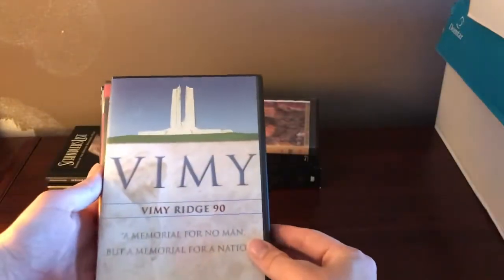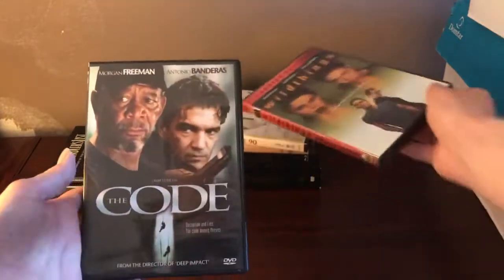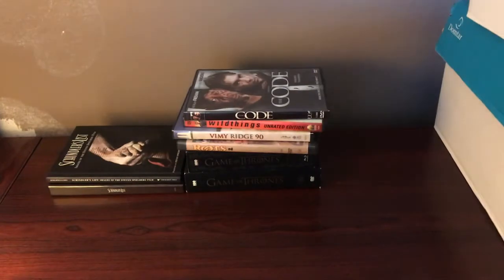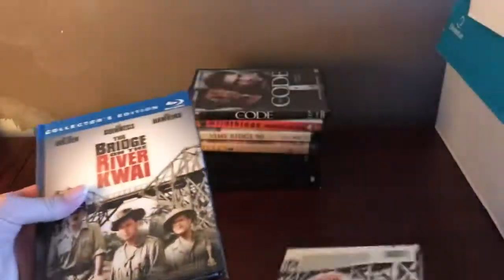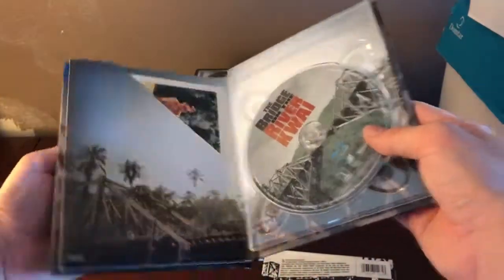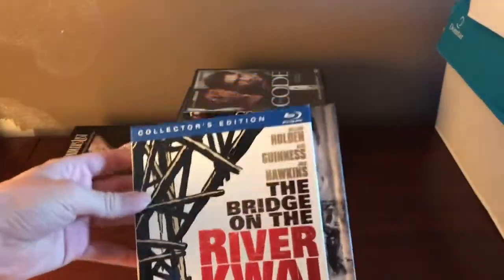We've got Roots — which looks like it fell out — Vimy Ridge 90 Memorial, Wild Things Unrated, and The Code. Not all of these are going to be complete gems, but some like — oh boy — The Bridge on the River Kwai. This is a DigiBook collector set that comes with some pages, so it's more or less like a DigiPack. There are winners like this.